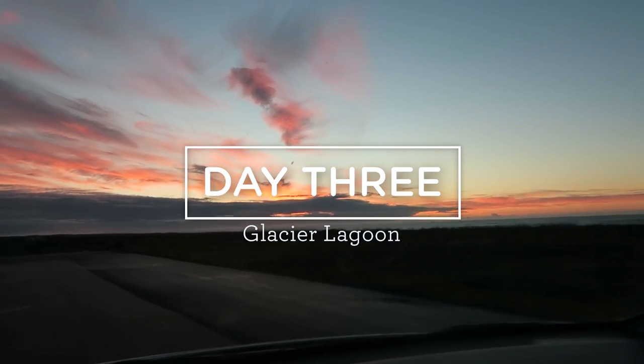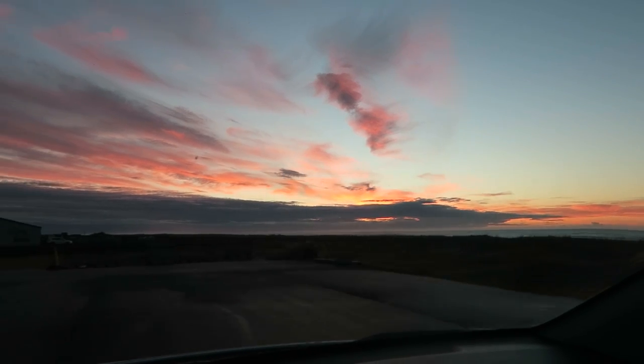In the morning we hit the road while the sun was rising and had these gorgeous views of the sunrise.